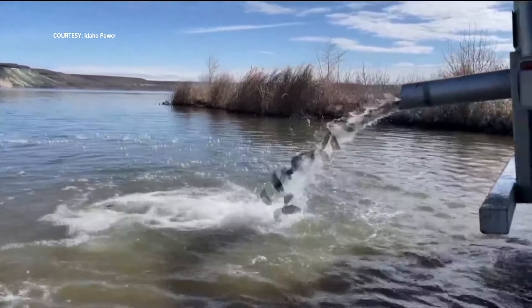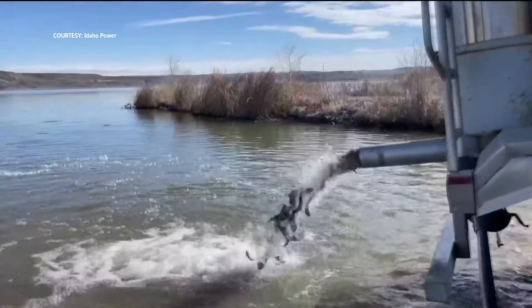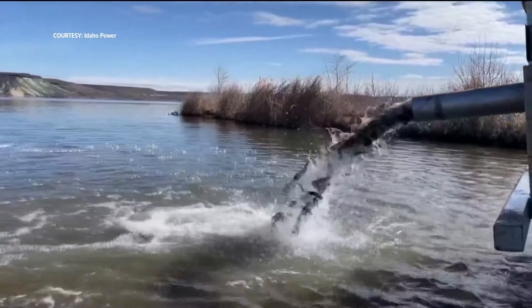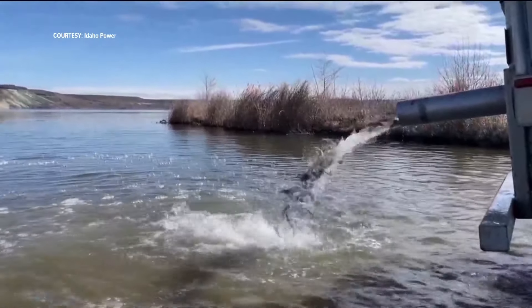These fish coming out of the fish tube are Idaho-grown and about 10 to 12 inches long. They were added to the reservoir at the Cottonwood and Jack's Creek boat launch sites. The goal is to provide recreational opportunities right along the Snake River.